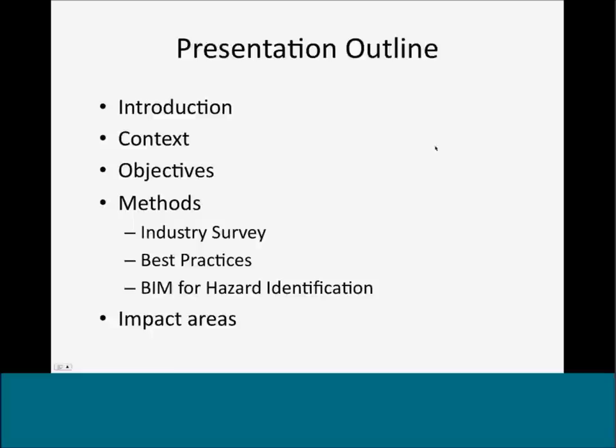I will first briefly introduce myself, and then talk about the research content, the main objectives, and methods that were utilized, and then review results of the industry survey, lessons from best practices studies, and results from a software study, and then discuss the impact area.